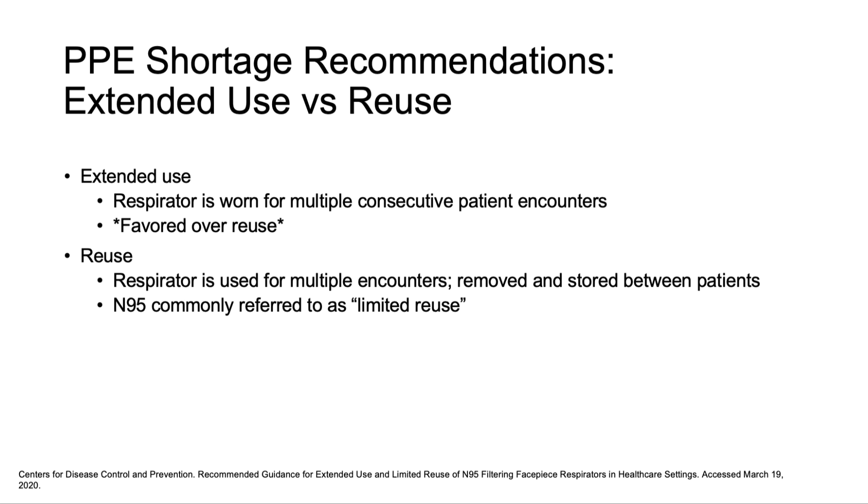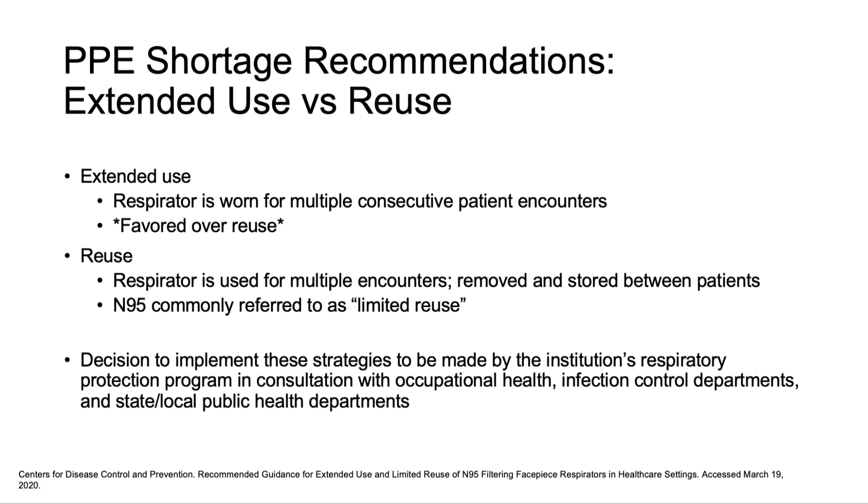The biggest risk is transfer of respiratory pathogens on the respirator surface via the wearer's hands. As such, extended use is favored over reuse because theoretically the equipment will be touched fewer times. The decision to implement such strategies to conserve respirators during the pandemic should be made locally.